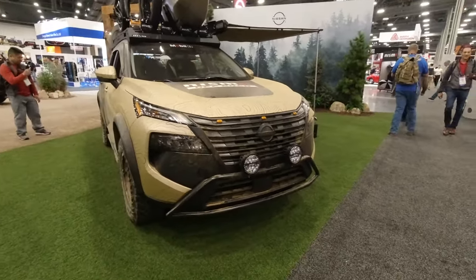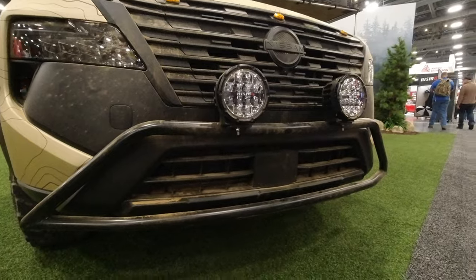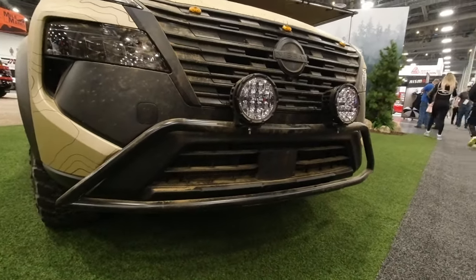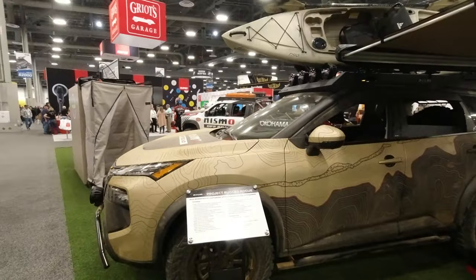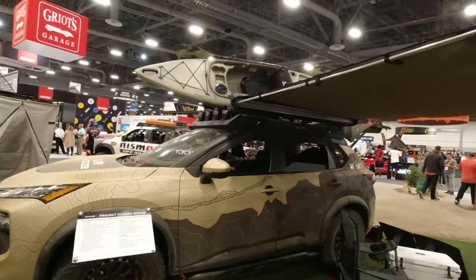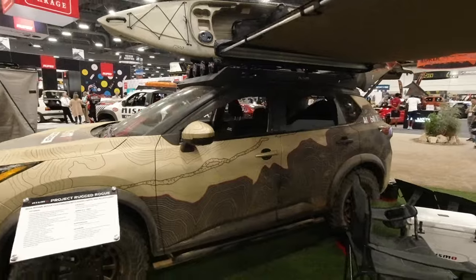It's got a cool topographical wrap on it. They don't make a full steel bumper but they do have two bumpers, so a little bit of protection. NISMO lights, no winch - so you're not winching yourself out. You better not get stuck or high-centered on anything. Yeah, it's a 2024 Nissan Rogue customized with a bunch of NISMO parts. That's a little bitty awning - that's cool.